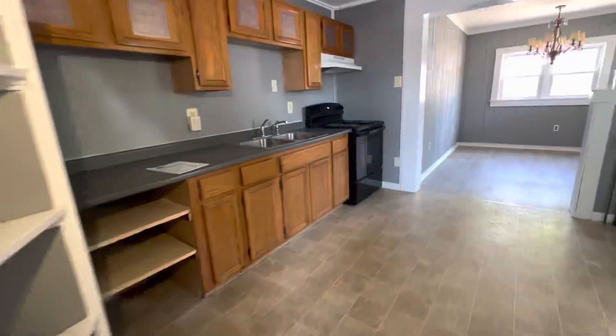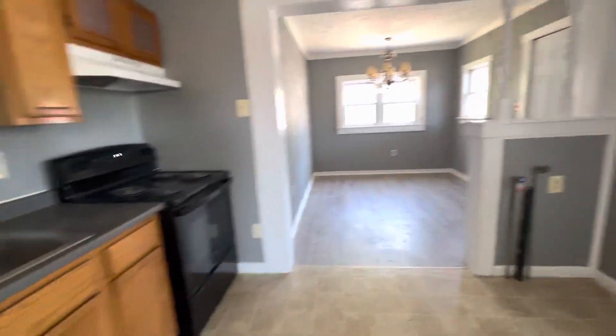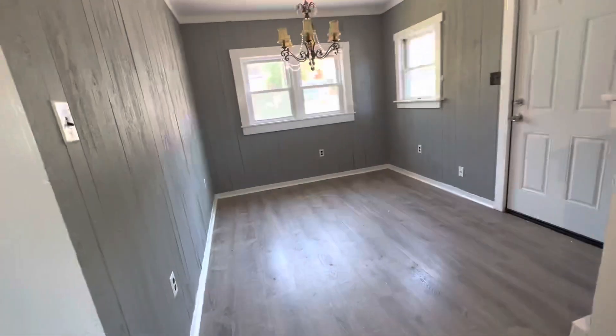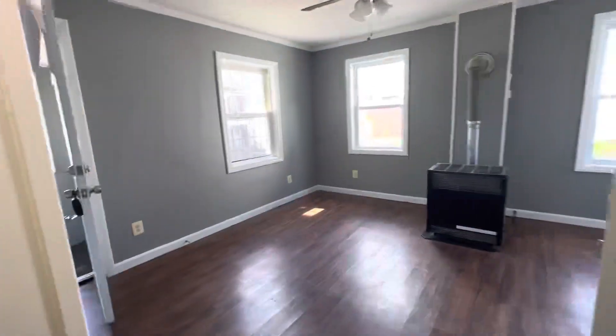Probably a B plus. Decent kitchen. Hookups for the washer, dryer. There's our fridge and there's our laundry. Sort of an eating area.